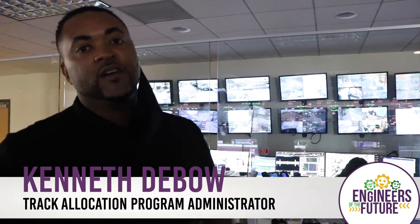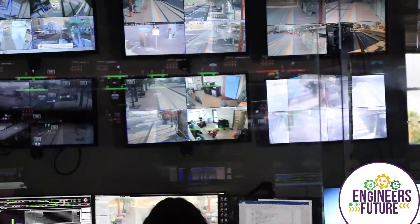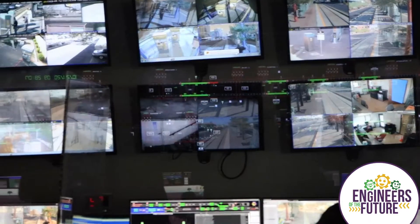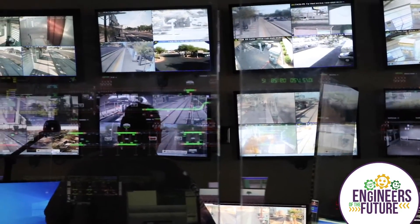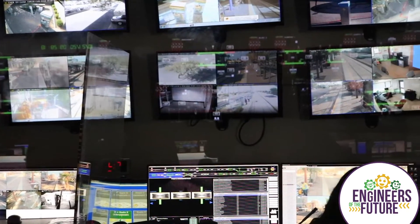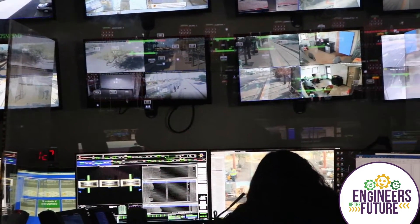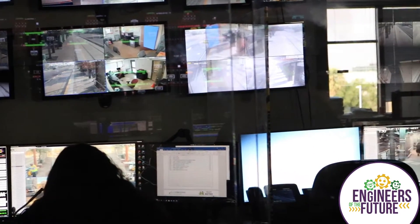Good afternoon, my name is Kenneth Debault, Track Allocation Program Administrator for Valley Metro Rail. Here we are in the Operations Control Center. Behind us is the DCC — the Dispatch Communication Center. This group of individuals is responsible for all security-related events on the Valley Metro light rail system. Most unique about the DCC area is the use of closed circuit television cameras throughout the system — they have access to cameras on every single station and at intersections, working with our city partners in Phoenix, Tempe, and Mesa.